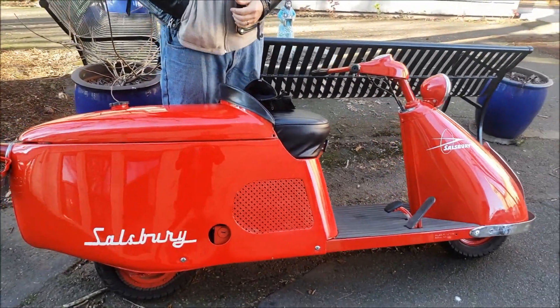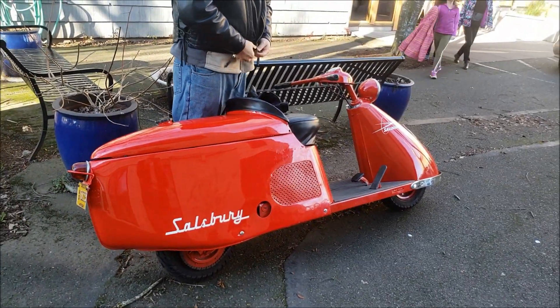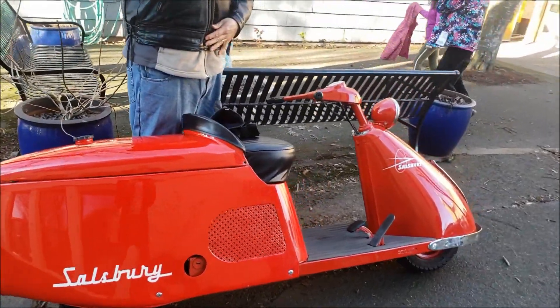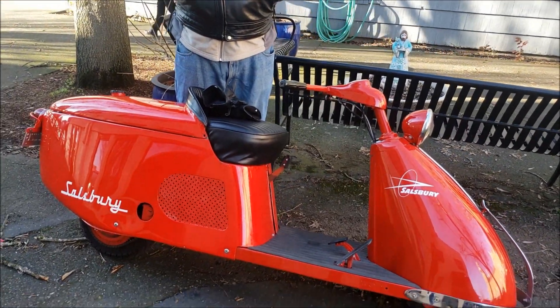I was thinking 300 cc's — it might be more like 10 horsepower. Not that much? My Isetta has 300 cc's and it's 13 horsepower, but it's a different design of course.